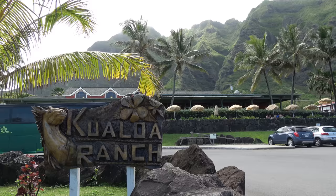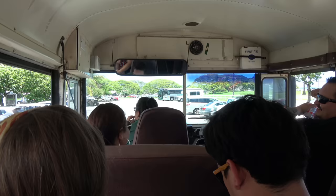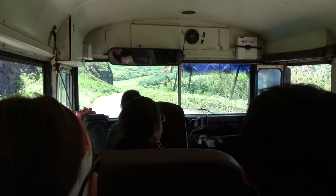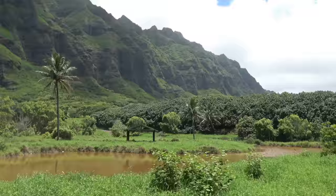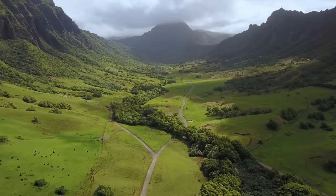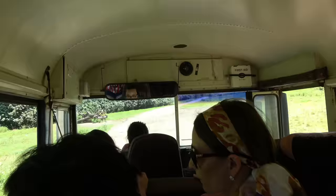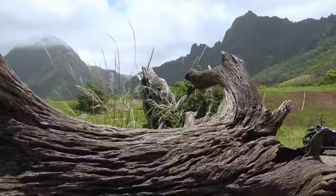Kualoa Ranch offers many different tours and activities. We went on the Movie Sites and Ranch Tour, which takes you to the Jurassic Park filming location — the tour is 90 minutes long and the price is $52. Kualoa Ranch consists of approximately 16 square kilometers, so it's a big area. You go on a bus with a guide which takes you around the valley, stopping at different sites where you have time to walk around. Surprisingly, the original tree trunk used in the movie is still here — most of it at least — which makes it even more fun to visit.